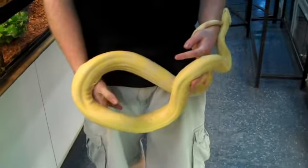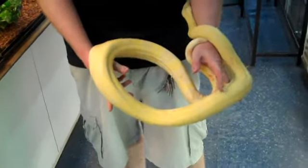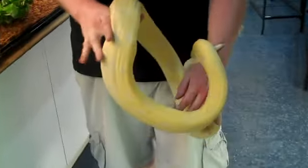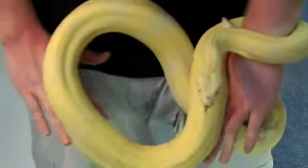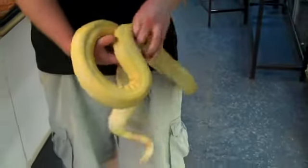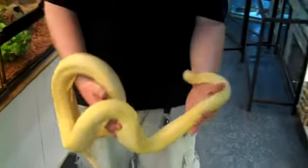Here at Underground Reptiles we're also showcasing a nice albino morph boa constrictor. Gorgeous pattern on him, kind of unusual, as well as some really interesting color markings on him, some pink and peach colored markings. This is a male, almost six feet in length, eating live and frozen thawed rats.